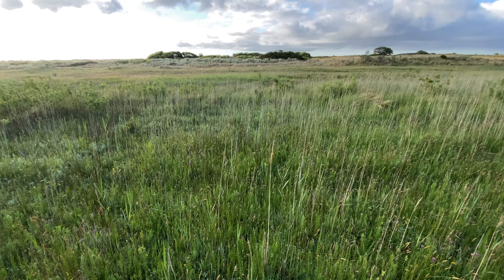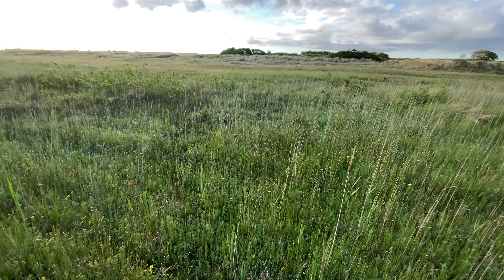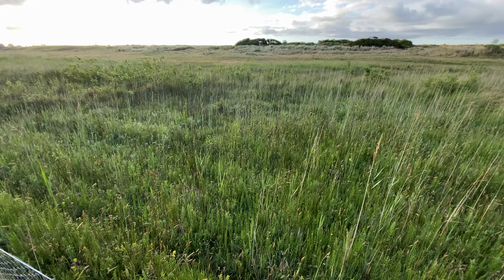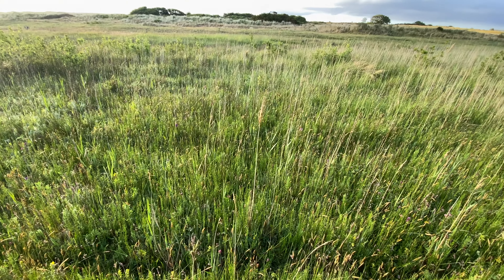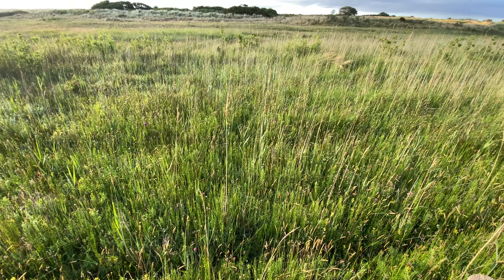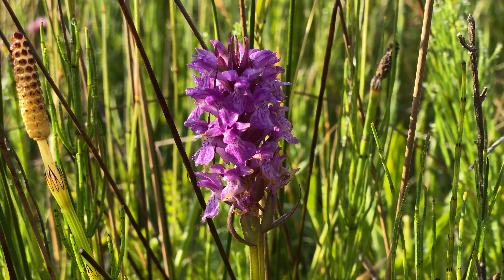Just walking alongside the golf course, which I recall from last year is where the first orchids I came across on this walk were lurking. I can see what looks like southern marsh orchids dotted around, so I'm going to jump over the fence and have a look.